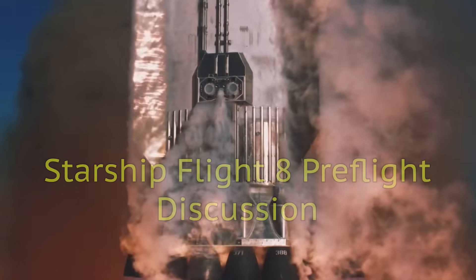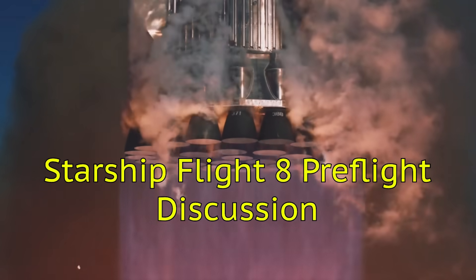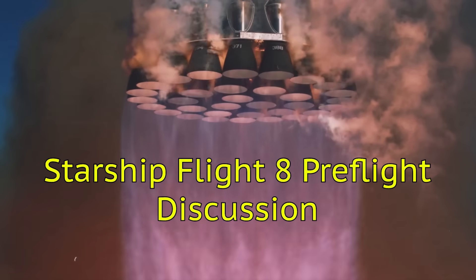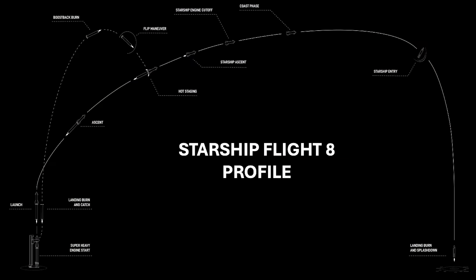Hey everybody, we're just about ready for Starship Flight 8. I thought I would do a pre-flight discussion — talk about the key milestones, the differences, and what we can expect for this mission. Starting off with the flight profile, it's very similar to what we've seen previously: the full stack launches, hot staging, booster catch, and ship over to the Indian Ocean for a soft landing.